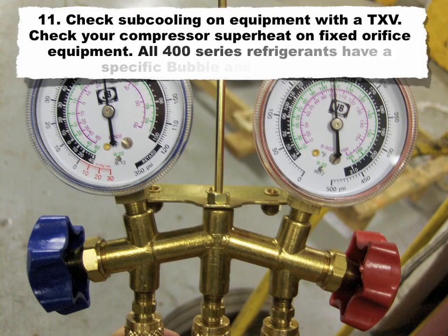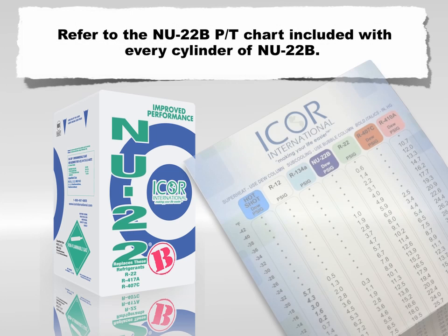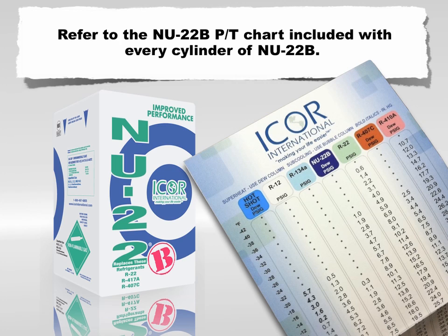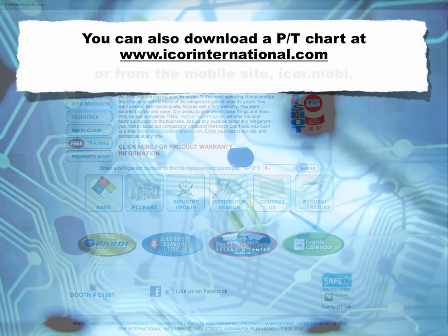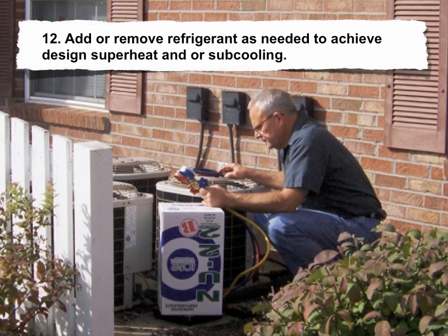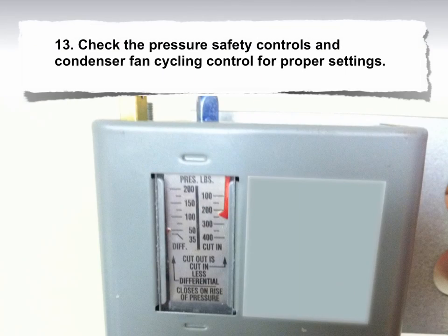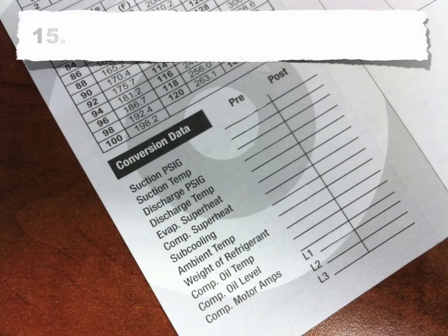11. Check subcooling on equipment with a TXV; check compressor superheat on fixed orifice equipment. All 400 series refrigerants have a specific bubble and dew point — refer to the New 22B PT chart included with every cylinder of New 22B. You can download a PT chart at www.icoreinternational.com. 12. Add or remove refrigerant as needed to achieve designed superheat and/or subcooling. 13. Check the pressure safety controls and condenser fan cycling control for proper setting. 14. Properly label the equipment with the new refrigerant designation and the amount of refrigerant charge. 15. Record post-conversion data.